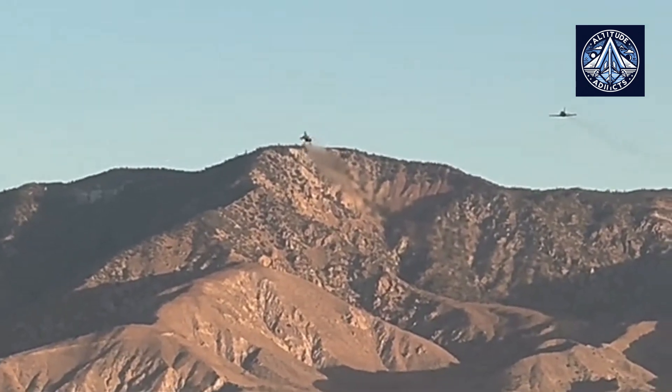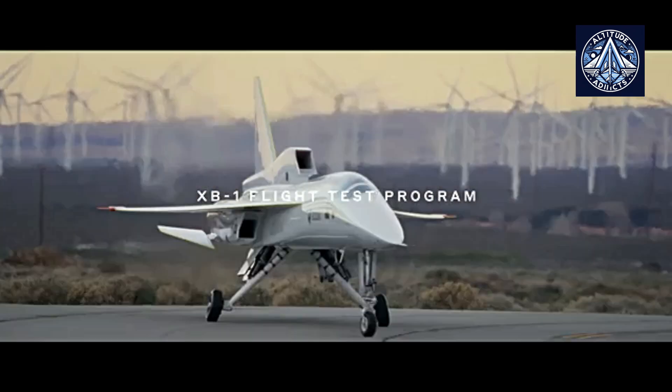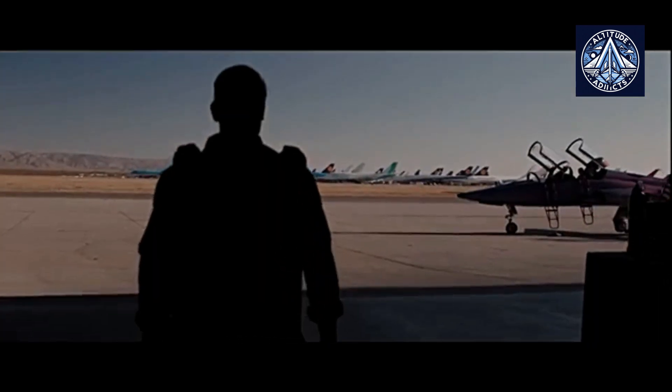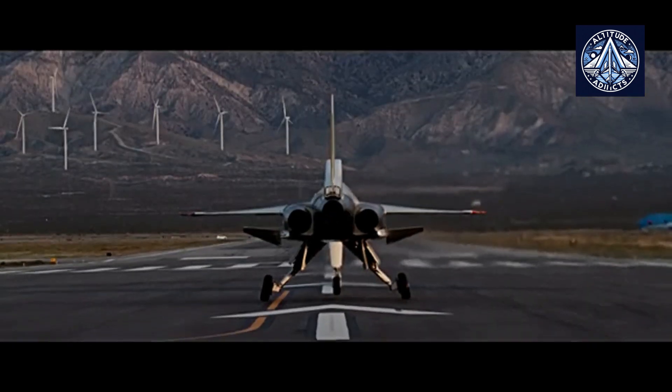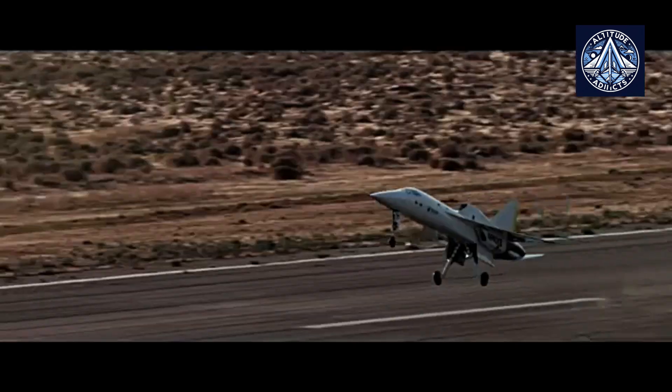The Overture is a supersonic passenger jet and the next iteration in the development of Boom Supersonic. It is intended to revolutionize air travel by combining speed, efficiency, and sustainability. The Overture is engineered to operate at Mach 1.7, a speed considerably quicker than conventional commercial jets, enabling significant reductions in flight durations.